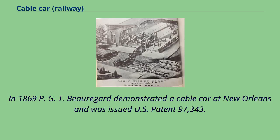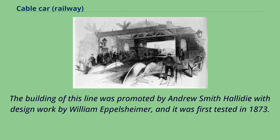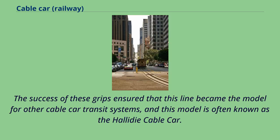In 1869, P.G.T. Beauregard demonstrated a cable car at New Orleans and was issued U.S. Patent 97,343. Other cable cars to use grips were those of the Clay Street Hill Railroad, which later became part of the San Francisco cable car system. The building of this line was promoted by Andrew Smith Hallidie with design work by William Eppelsheimer, and it was first tested in 1873. The success of these grips ensured that this line became the model for other cable car transit systems, often known as the Hallidie cable car.